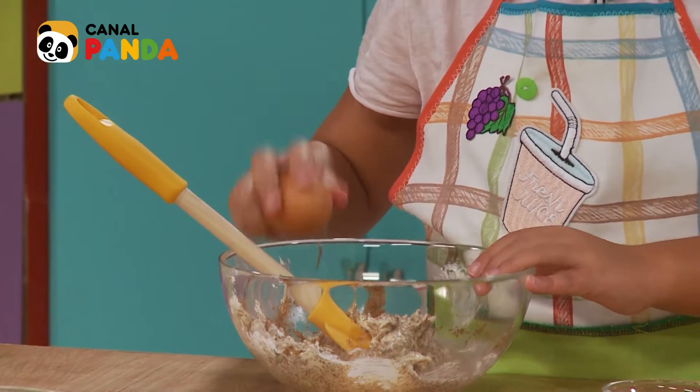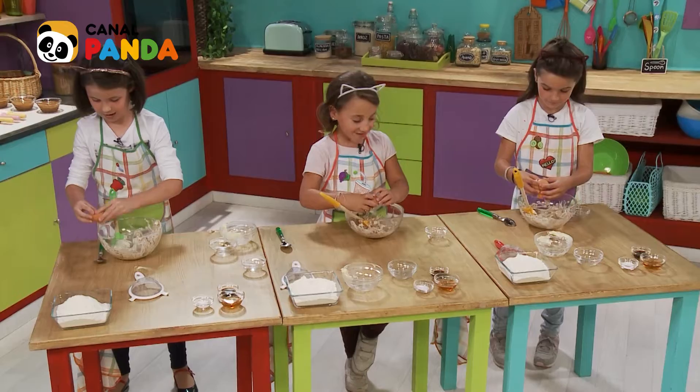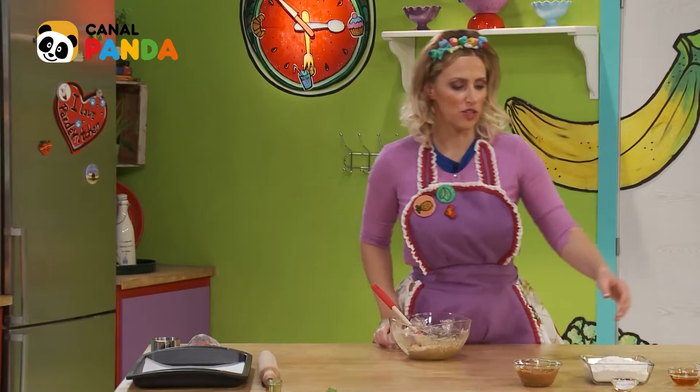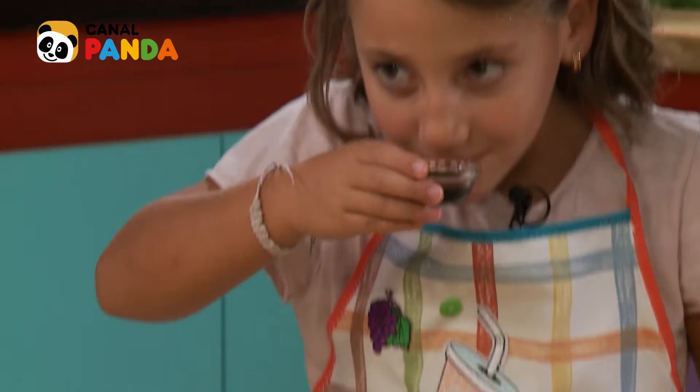Damos un golpe en el bowl, hasta que veamos que el huevo se ha partido. Abrimos el huevo y lo cogemos. Very good. Y cogemos el siguiente ingrediente, que es la vainilla. Y si queréis, la podemos oler. Mmm.